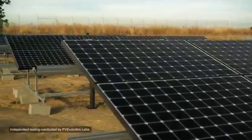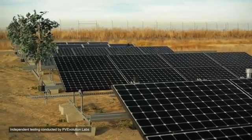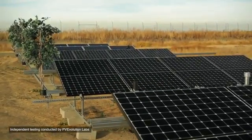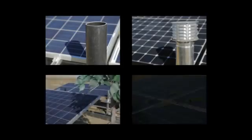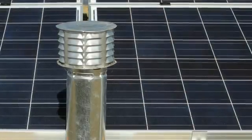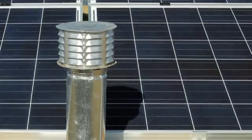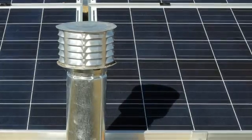An independent test lab compared the energy output of SunPower panels and conventional panels under real-world shading conditions. Four identical systems were set up, each with two vent pipes, a tree, and four leaves casting shadows on the panels. As the sun moves through the sky, shadows sweep across the solar panels, and the energy generated by each system is measured throughout the day.